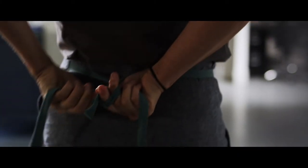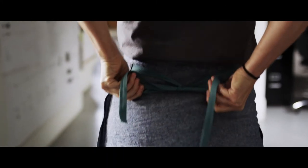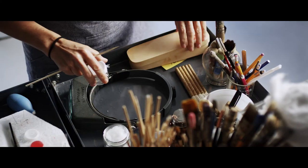As a conservator, I get to spend a lot of time looking at objects, figuring out how they're made, and trying to understand what it is that they need.